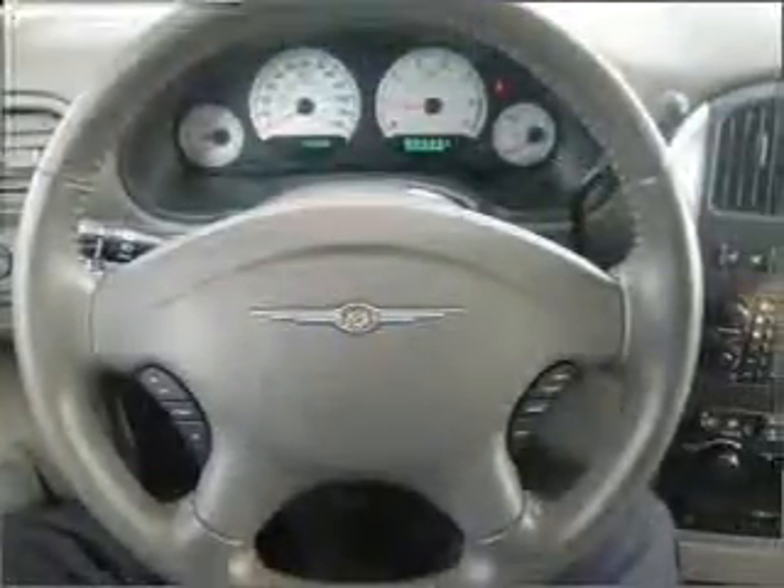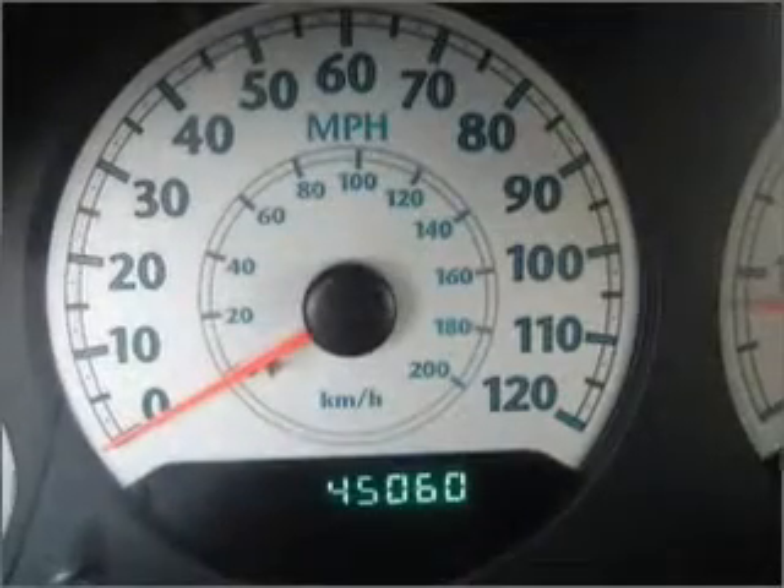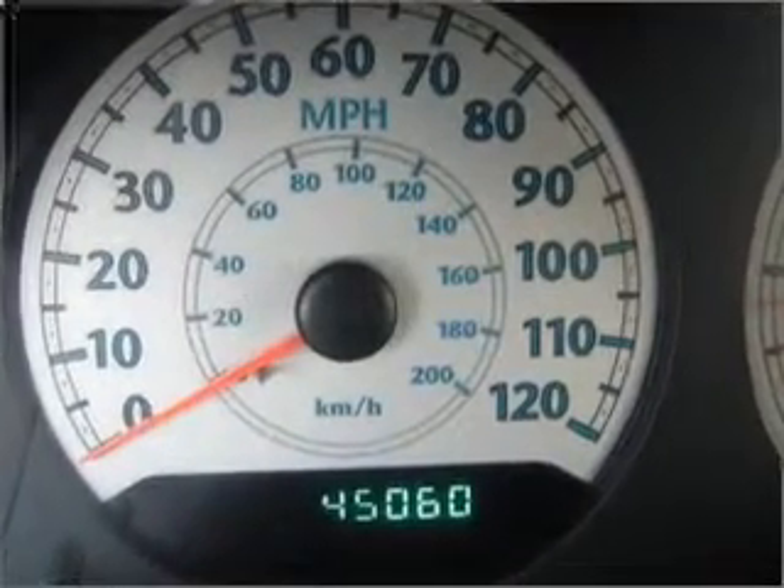An AM FM stereo with a CD player. An adjustable tilt steering wheel. Let us put you in the driver's seat today — call or click to contact us.